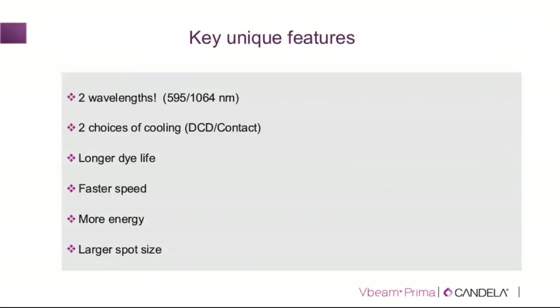To summarize the key unique features of the V-beam Prima: two wavelengths — 595 nm and 1064 nm, the latter for deeper vessels and venous structures; two choices of cooling — contact Evercool and DCD cryogen spray; more efficient dye with longer dye life that can be monitored and tracked; faster speed; more energy with a larger 15 mm spot size; and higher frequencies.